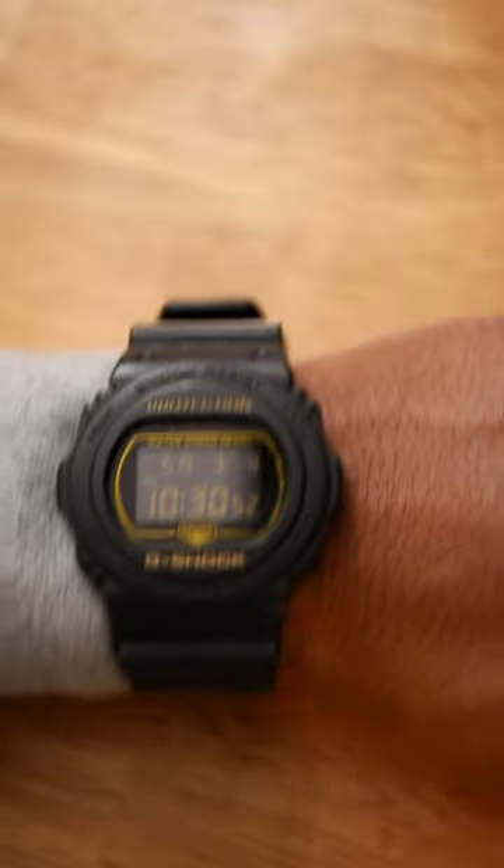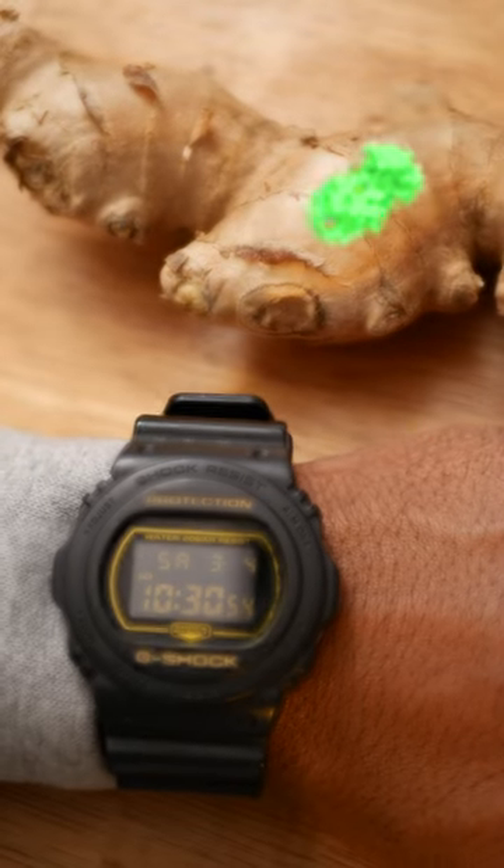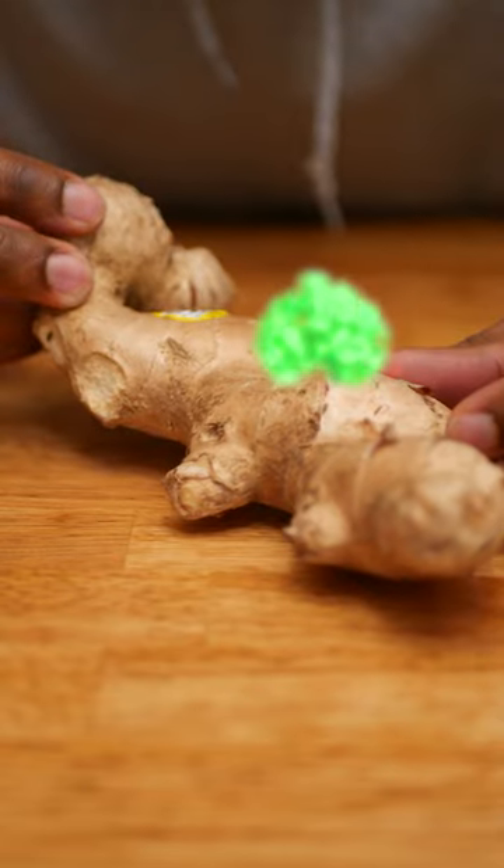I have indigestion. I had a high protein lunch and here it is almost 10:30 and I still feel full. So I'm going to use the power of enzymes to ease my suffering.